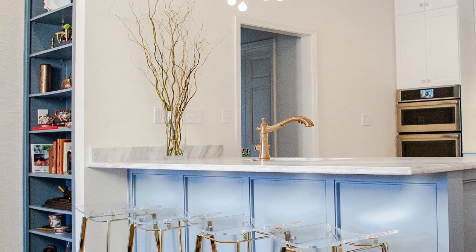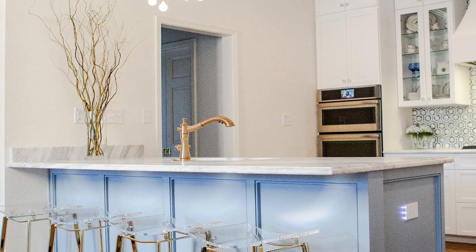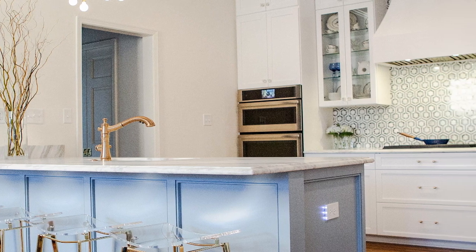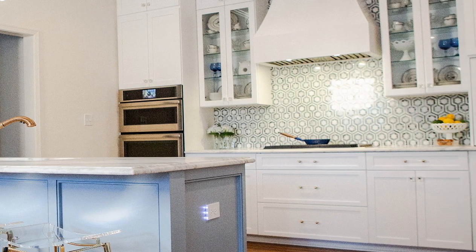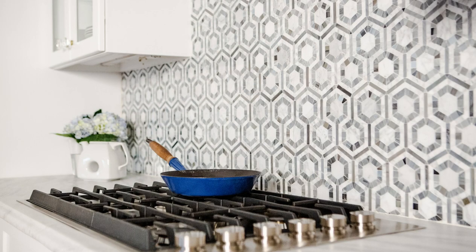The existing laundry was relocated to allow the kitchen to stretch along the entire back wall, giving the appearance of a much larger room. The cabinet display and storage allows pretty items to be seen while keeping utilitarian items hidden yet easily accessible. Electrolux built-in refrigerator, freezer units, and laundry were placed close to the action but hidden from plain view.